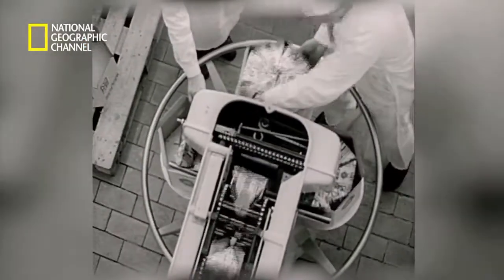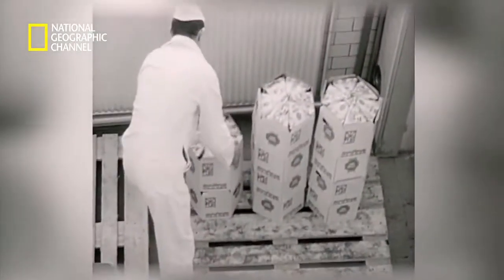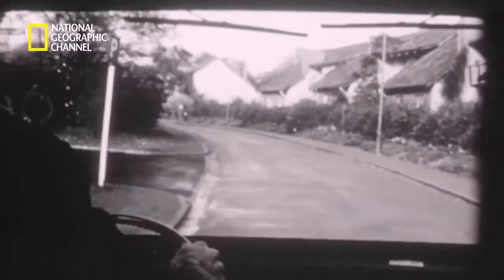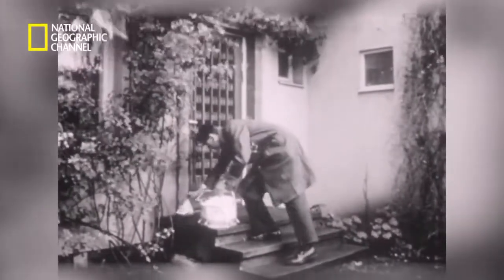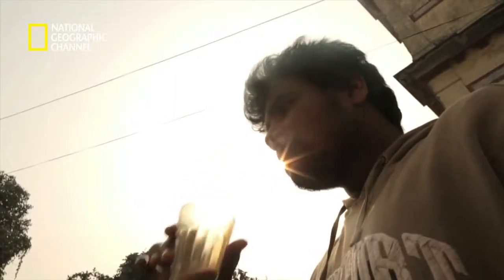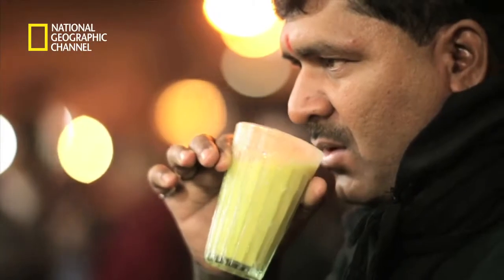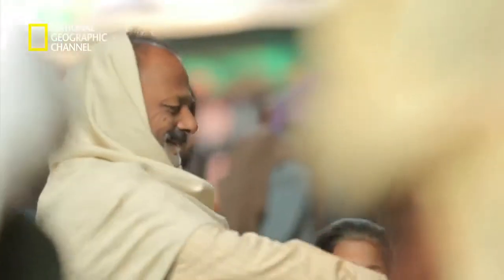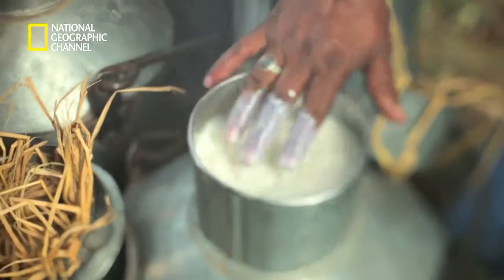One of the biggest reasons Tetra Pak cartons were such a rage when introduced was that they helped milk stay good and be transported over long distances without spoiling. Milk is the product that has benefited most from aseptic packaging. Indians love their milk — they start their day with milk and often end it with milk. India apparently has the largest number of cows in the world: over 280 million of them. On average, cows produce 90 glasses of milk daily — that's more than 200,000 glasses of milk each in a lifetime.